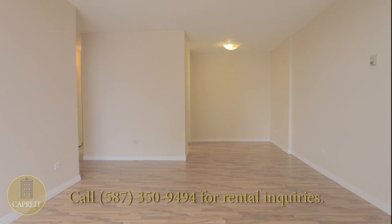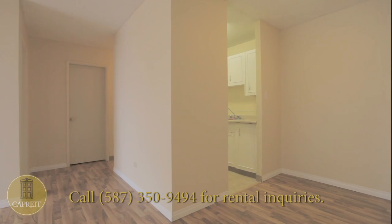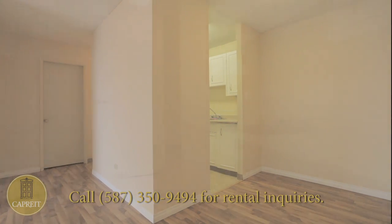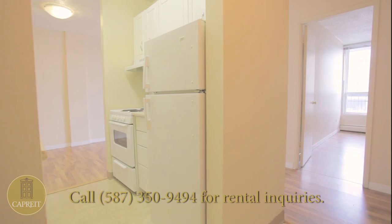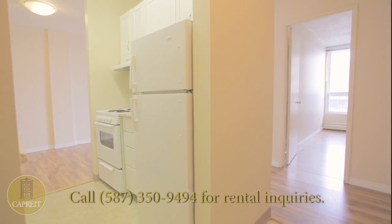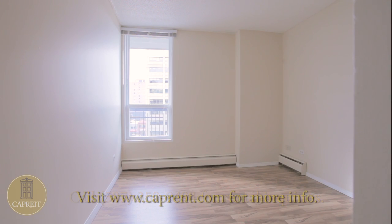Each upgraded bachelor, 1 and 2-bedroom suite features a balcony from which to enjoy the surrounding views, attractive and easy-to-clean hardwood flooring, ample kitchen workspace situated in a suite with an open-concept feel, and plenty of living space for you and your family from room to spacious room.